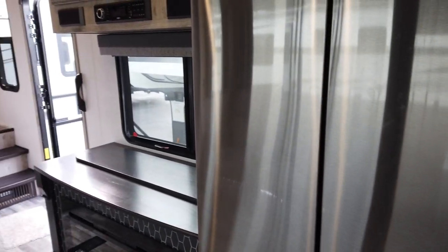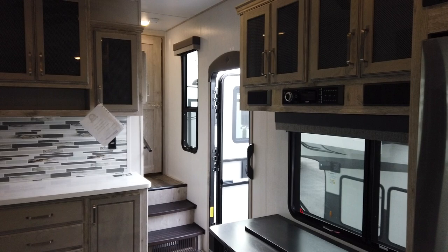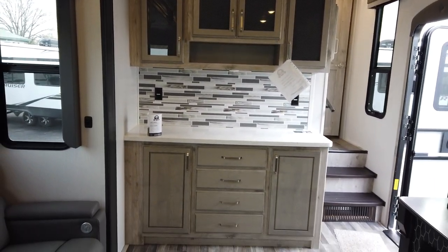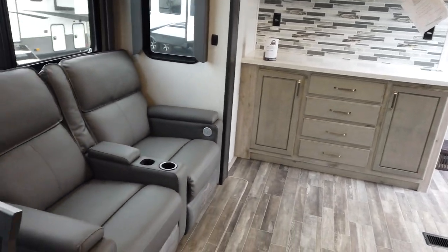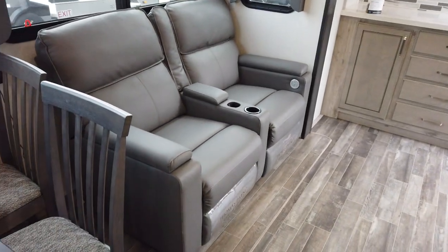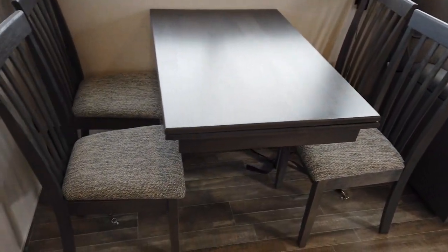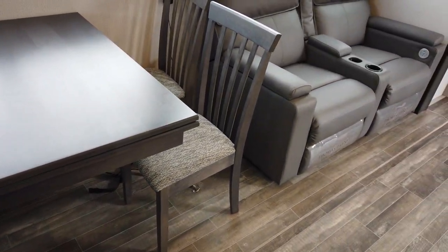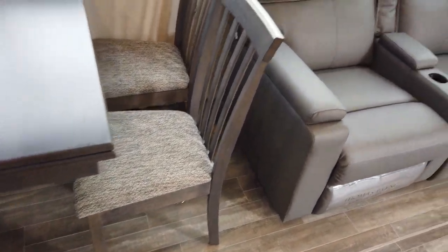Panning forward in the living room — there's your stereo with the sound bar, which is Bluetooth compatible. There's a nice buffet with lots of storage. Theater seats — those are recliners. And of course, your freestanding dinette with four chairs. You do have a storage hidden leaf in the table and storage in the seats of the chairs.